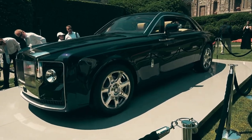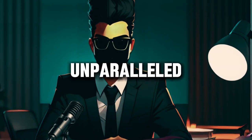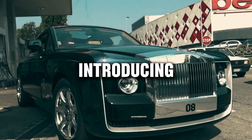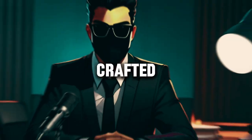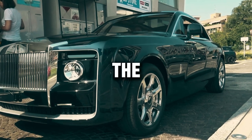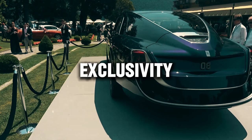In the world of automotive elegance, one name stands out with unparalleled grace and prestige. Introducing the Rolls-Royce Sweptail — a masterpiece of bespoke craftsmanship and timeless design. Crafted for the discerning few who seek automotive perfection, the Sweptail embodies the epitome of luxury and exclusivity.